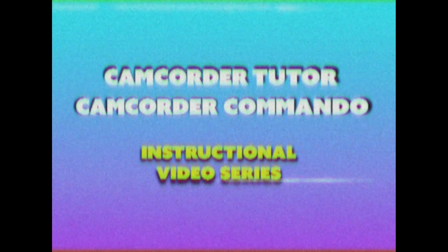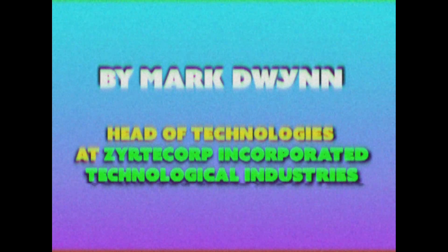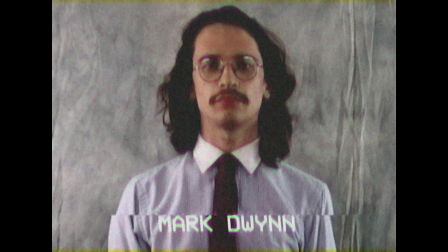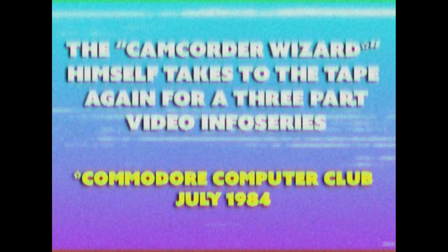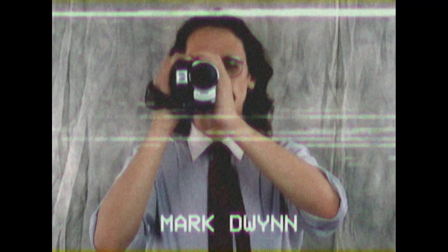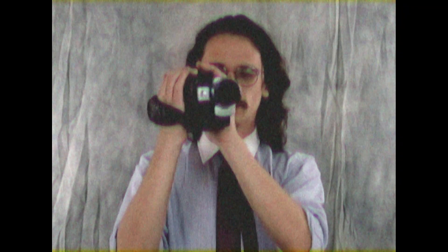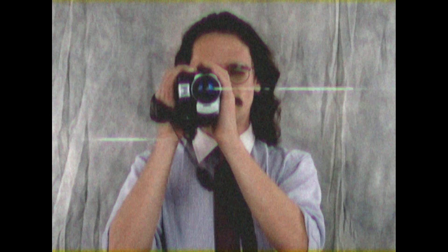This video is brought to you by S.T.A.L.A. I've spent a whole 16 months with my video camcorder and I finally think I've cracked the secrets on how to use a video camcorder.